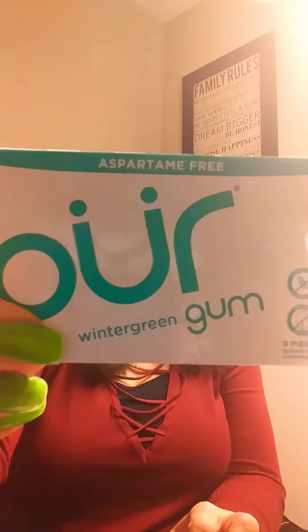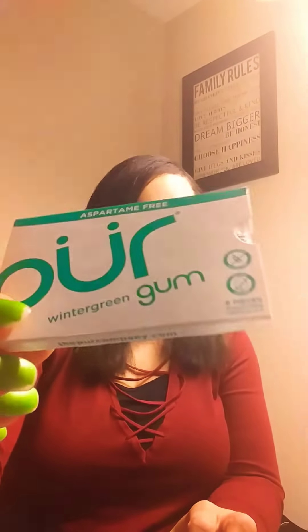I also got the Pure — this is the wintergreen flavor. It's aspartame-free; both are aspartame-free. So if you're just looking for a healthier alternative gum with no aspartame, no artificial sugar, and no soy, Whole Foods has got you. I'll be back with the review, but I'm just so happy I get to chew gum again.